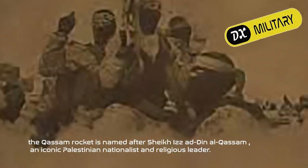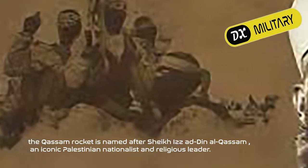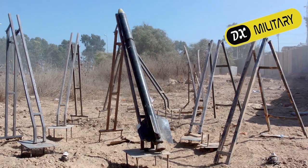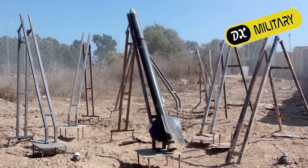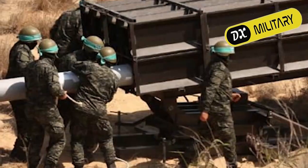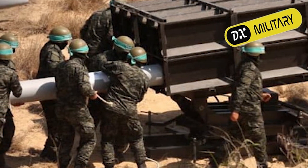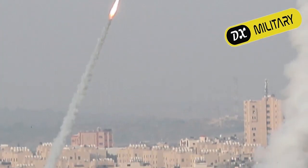The Qassam rocket is named after Sheikh Izz-Addin al-Qassam, an iconic Palestinian nationalist and religious leader. Hamas has been a prominent player in the Israeli-Palestinian conflict for decades. As part of their armed struggle against Israel, they use a wide range of homemade weaponry, the most notable of which is the Qassam rocket.